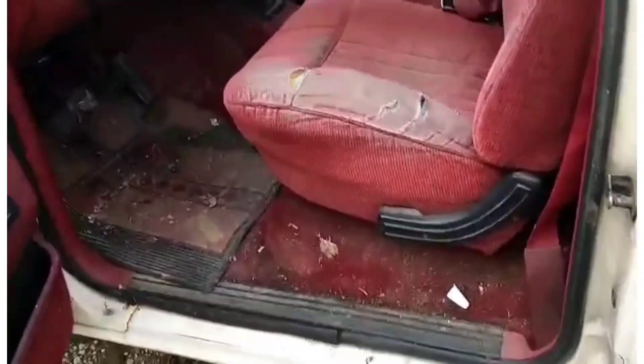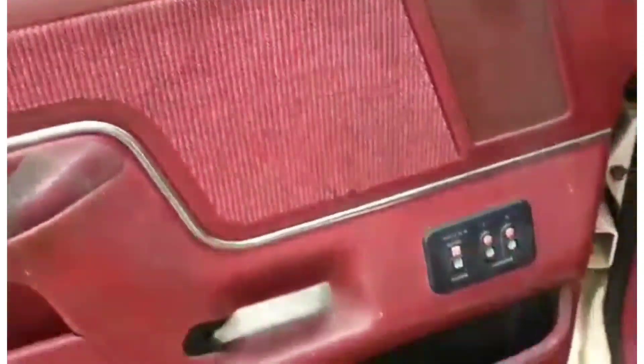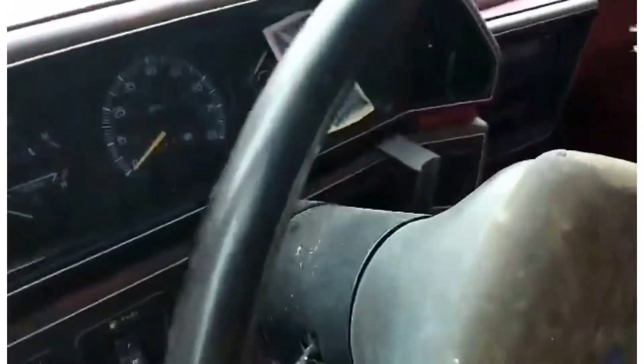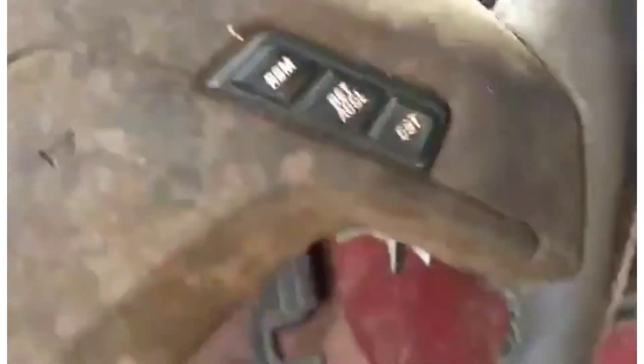As you can see, it needs to be cleaned up. There's power windows, power locks, cruise control, and it still runs and drives fairly well.